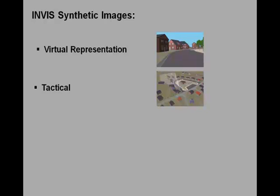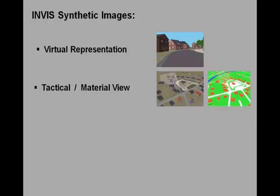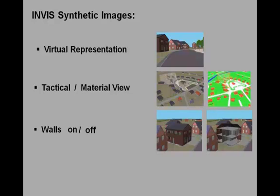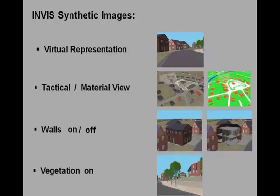The synthetic INVIS images provide a virtual view of the operating theater from either a first- or a third-person perspective, and a tactical view of the area, visualizing the system field of view and also enabling a map view. The virtual viewing mode allows the inspection of buildings by simply turning off the representation of their walls, and the creation of free lines of sight by simply turning off the representation of vegetation.